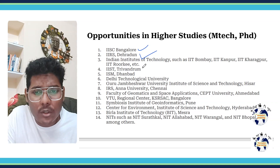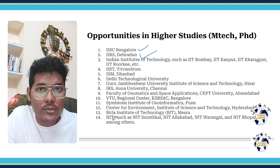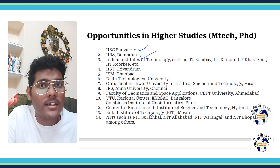You can also apply in IIST Trivandrum, ISM Dhanbad, Delhi Technical University, and other institutes. And of course you can also apply in NITs such as NIT Surathkal, NIT Allahabad, NIT Bhopal and others.